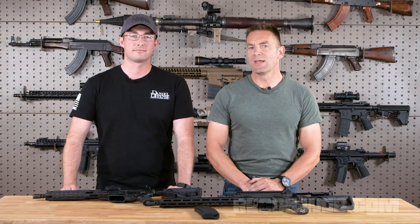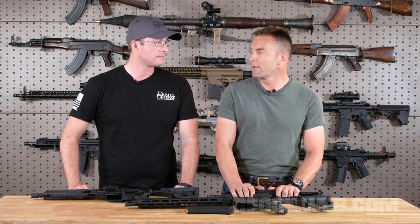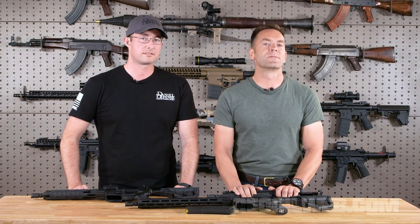Hey guys, this week on The Gun Room I'm here with Thomas Carlson from Daniel Defense, and Thomas you brought a bunch of goodies from DD, some of which are not available to the public yet, but you guys get to see them first.